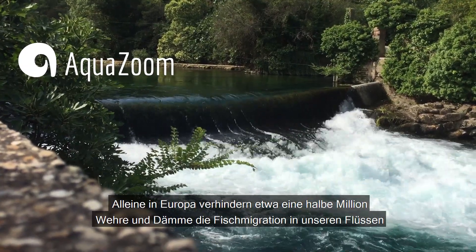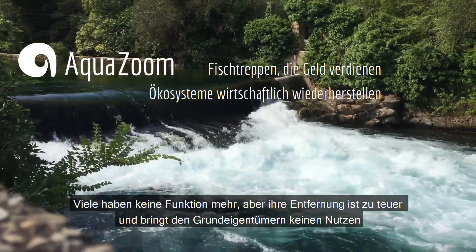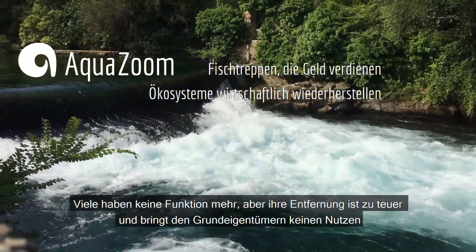In Europe alone, about 500,000 weirs and dams inhibit the migration of fish through rivers and streams. They mostly no longer serve their purpose today, but removing them is too costly and has no benefits for landowners.